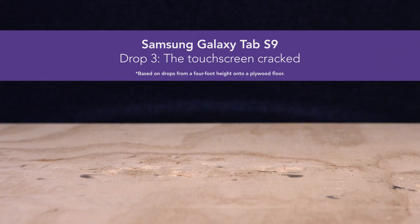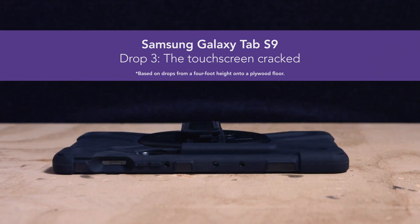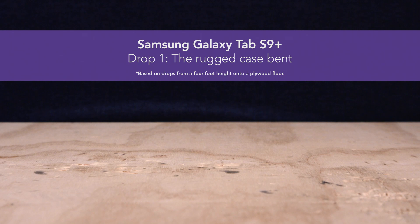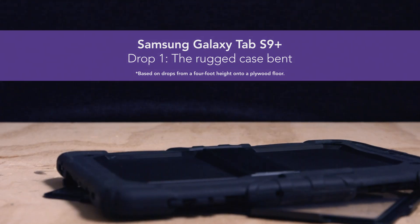The Galaxy Tab S9 touchscreen cracked on the third drop, and after 23 more drops, was ultimately unusable. In the 12-inch comparison, the Samsung tablet was fully functional at the end of testing, but its case took quite a beating.